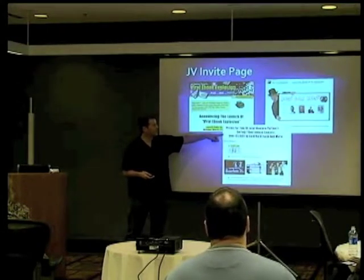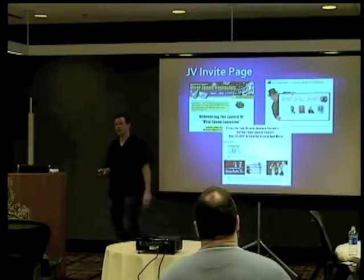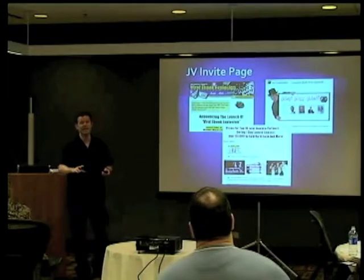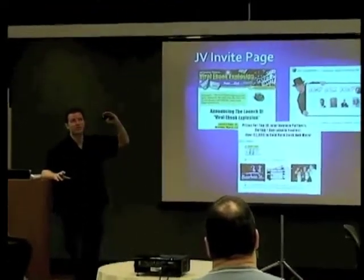First place prize was $5,000 cash, a ticket to my New Orleans party, and your branded e-book added into the site. It doesn't have to just be one prize — it can be multiple things. I saw one marketer do cash, but then he said the top three people would get a solo mailing to his list of over 500,000. The cash was maybe $10,000 first, $7,500 second, $5,000 third — but the most valuable part was the mailing. You can throw in extra things beyond just cash or prizes.